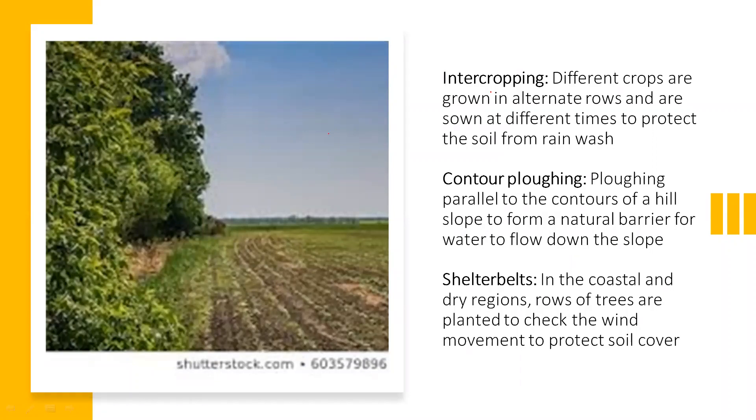Contour plowing: plowing is done parallel to the contours of a hill slope to form a natural barrier for water flowing down the slope. Shelter belts: in coastal and dry regions, rows of trees are planted to check wind movement and protect soil cover. The trees are grown in a systematic order so that they can control wind movement and also hold the soil so that it does not get eroded.